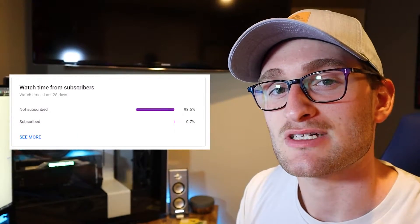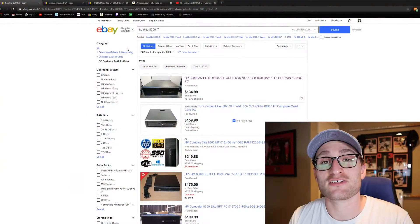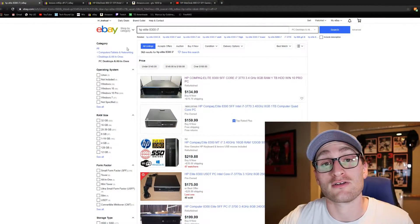99.3% of the people who have watched my videos in the past 28 days are not subscribed to the channel, so thank you to the 0.7% of you who are. If you aren't subscribed and you're looking forward to more tech content like this video or some of the other PC builds I've done in the past, be sure to hit that subscribe button and the notification bell so you can get these videos as soon as they come out.